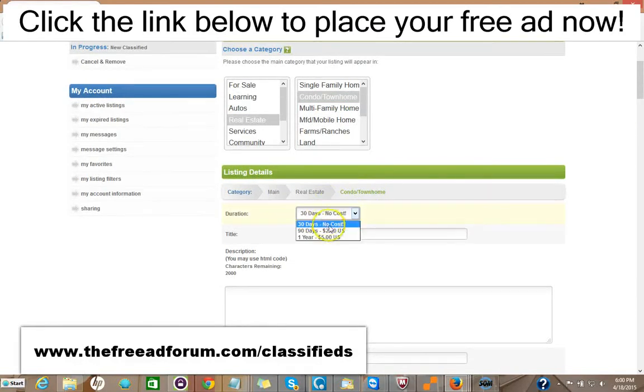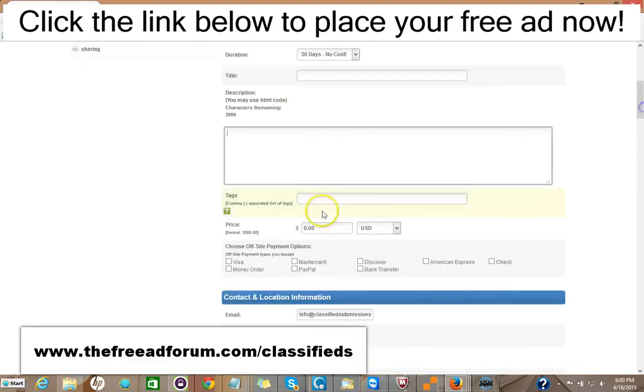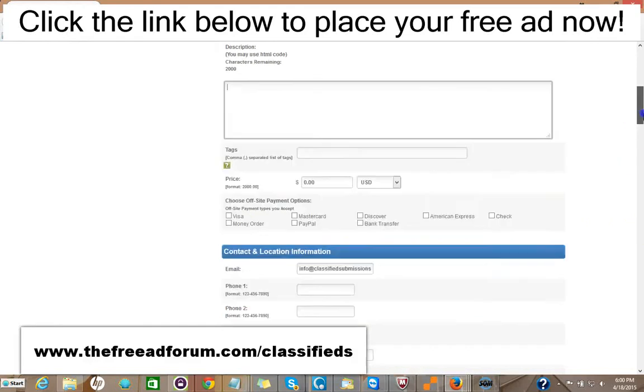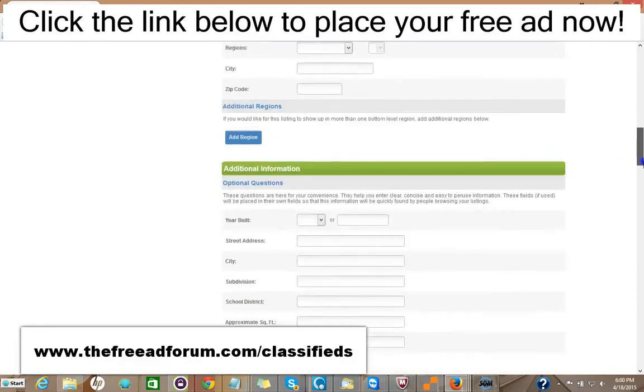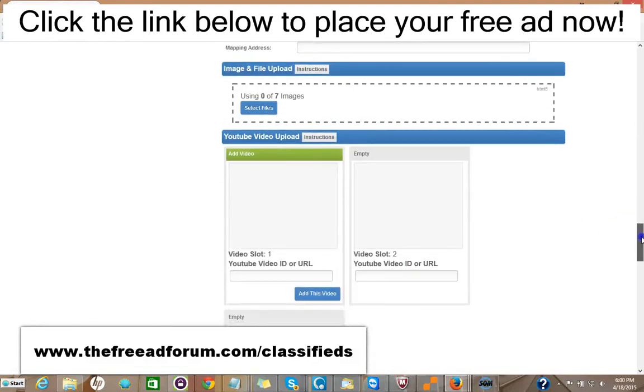You pick your subcategory, then you fill in your listing information. You have 30 days free at no cost. If you don't want to bother reposting your ad, you just pay two dollars for 90 days, or five dollars for your ad to stay live an entire year. You put your title, your description — you can add HTML to make it look very attractive — the price, methods of payment. A lot of this information is optional. You can add up to seven images and three videos.